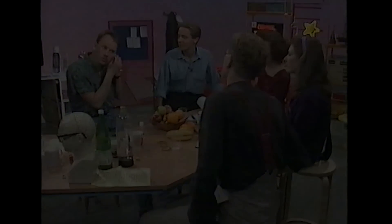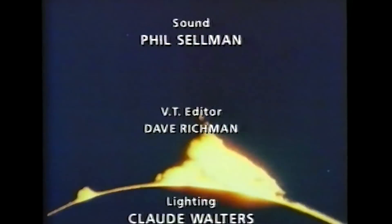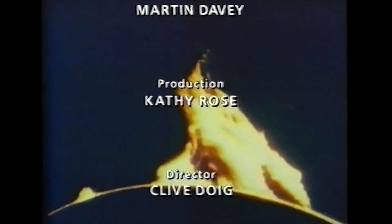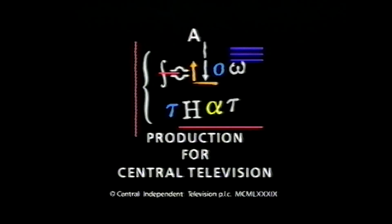Quite honestly, I found the bit about Elizabeth I dead good. Yeah, absolutely — I love that. I don't know, I'd follow it again. Where did you get your earring from? I got it from a place near Woolworths. Thank you.